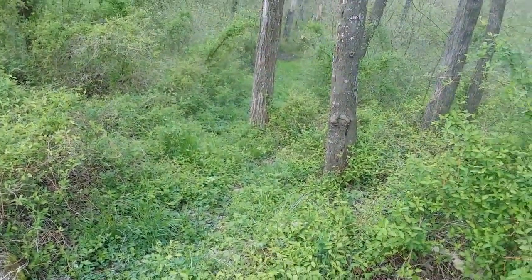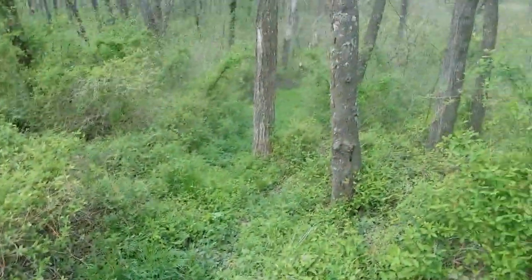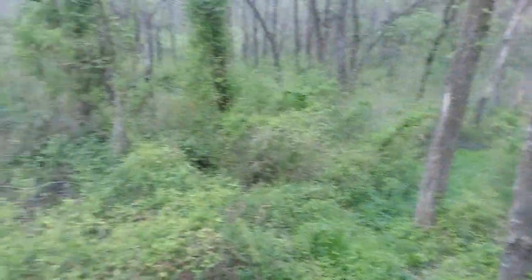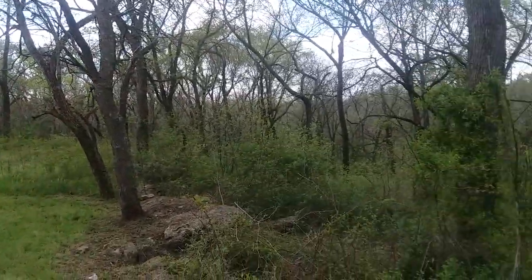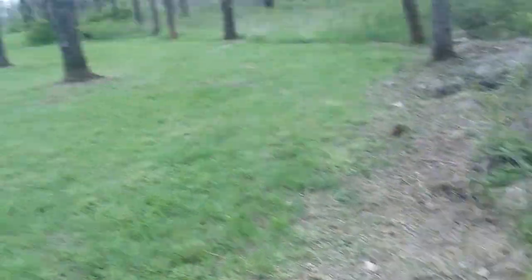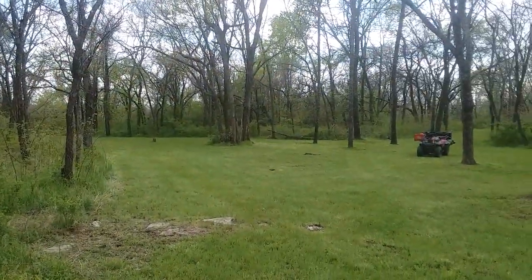I'll probably take the weed eater up this and cut some of the stuff hanging out here so I can still have an eye out to shoot through. Back there it comes down, and then it comes around this corner and right down through here and goes out into another little field. I used to do all this with the brush hog — I've been working on this for years.